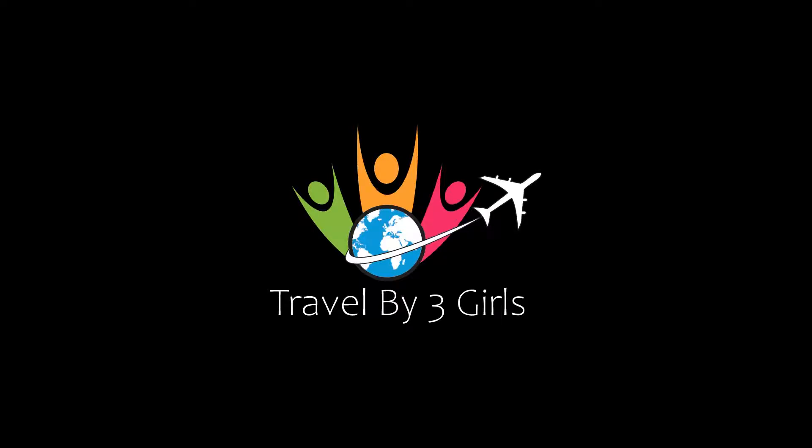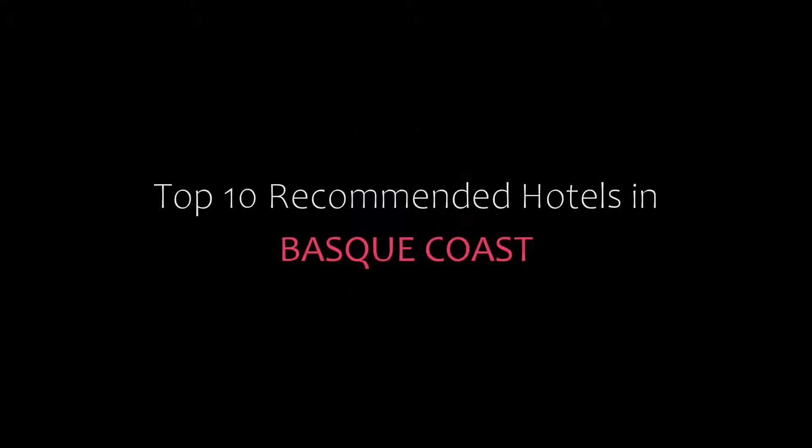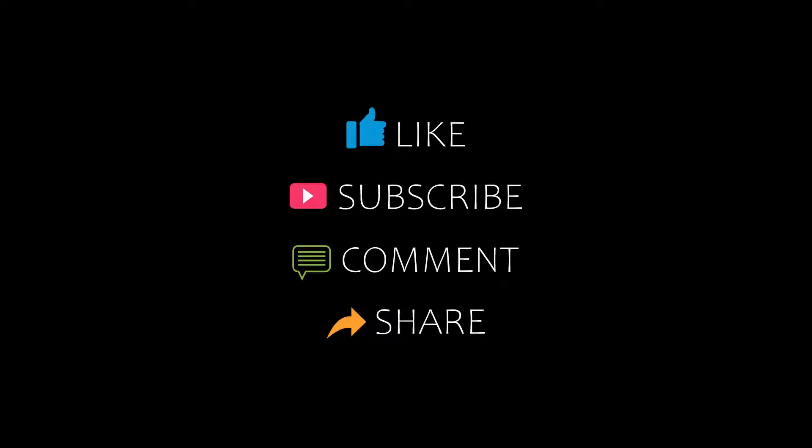Hello friends, welcome back to my channel. Now you are watching top 10 recommended hotels in Basca Coast. Let's start the video.